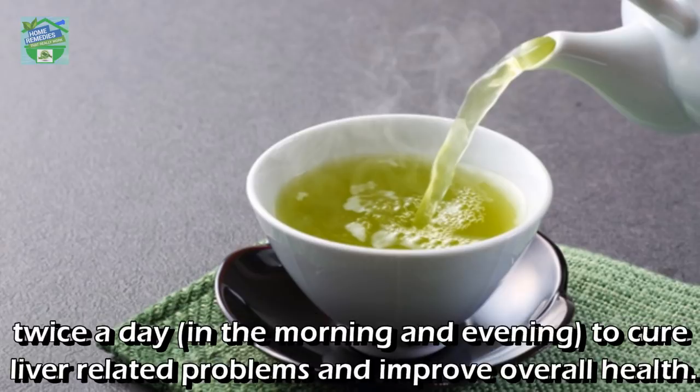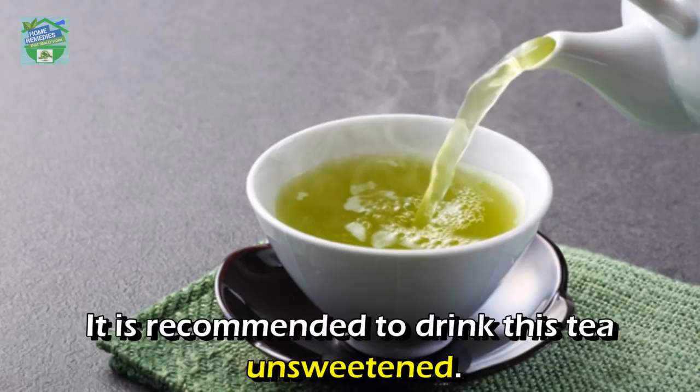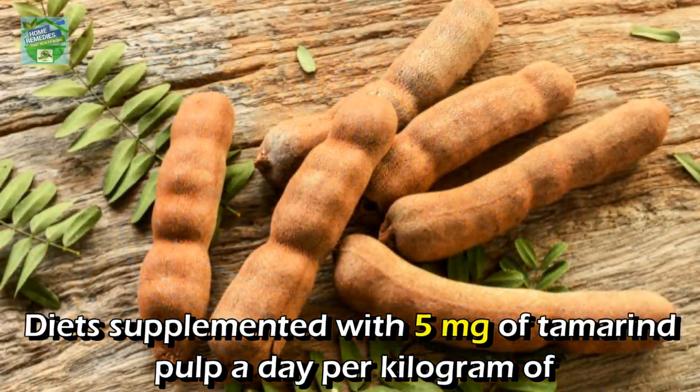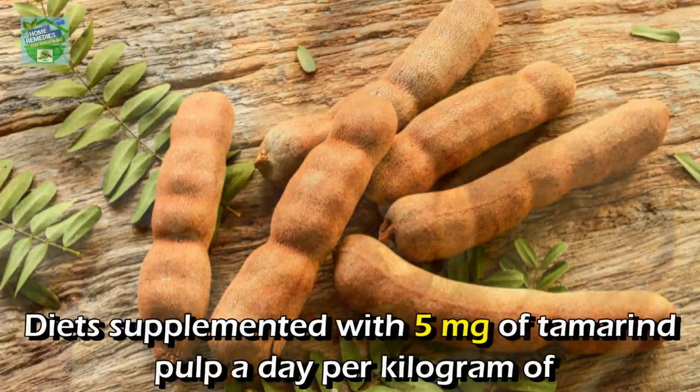Drink it twice a day — in the morning and evening — to cure liver-related problems and improve overall health. It is recommended to drink this tea unsweetened, but if you don't like the taste, you can add one to two teaspoons of honey.